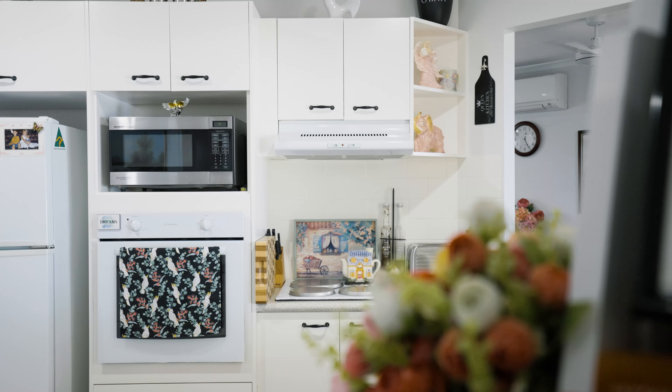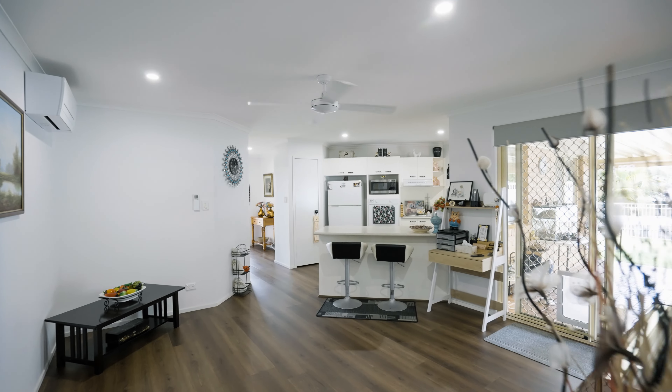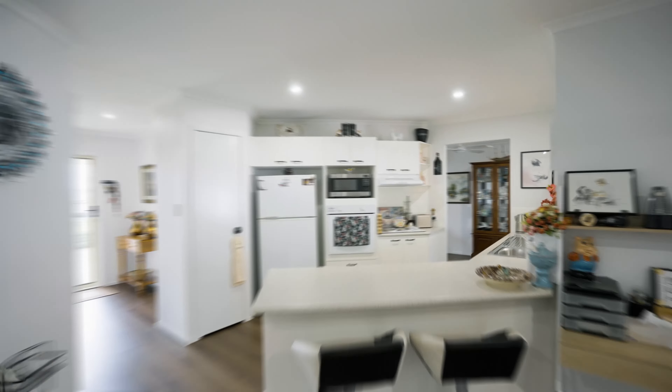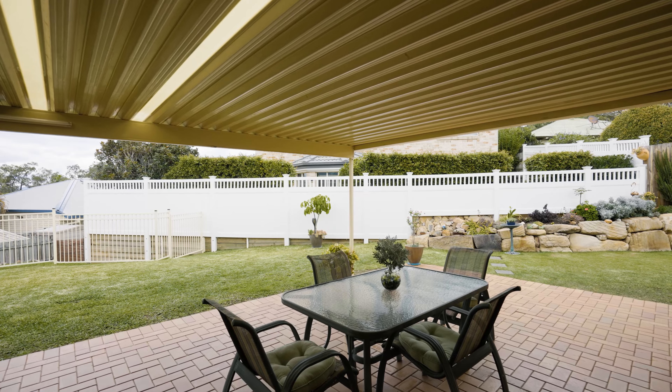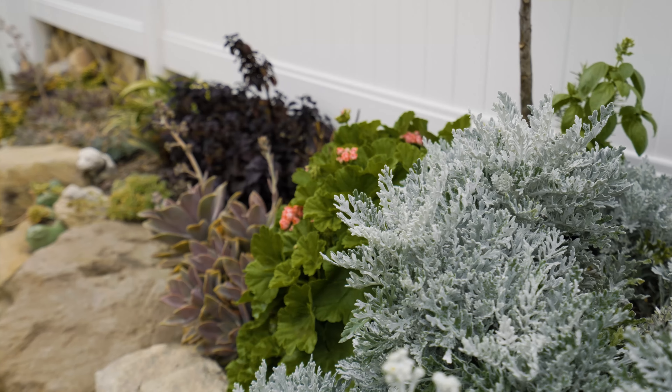With an updated interior and copious amounts of time spent on the exterior, this home now represents an ideal brick and tile house — perfect to add to the investment portfolio or to become your very own home.